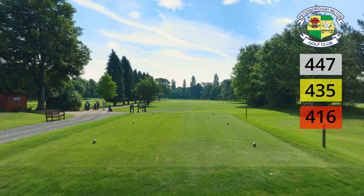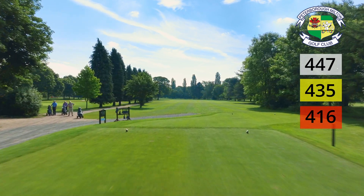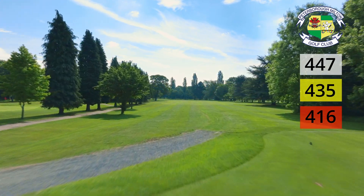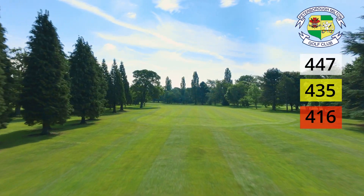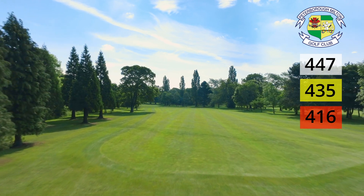It's a tough start to the back nine as the 10th hole really lives up to its stroke index one. At 447 yards and with a small and undulating green, there really is nowhere to hide.